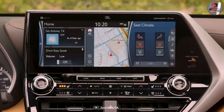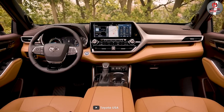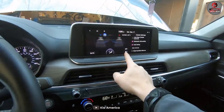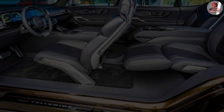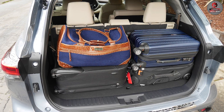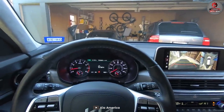The Toyota Highlander's interior features include a standard eight-inch touchscreen, available leather upholstery, and plenty of cargo space. It has a more traditional layout and emphasizes comfort and convenience. The Kia Telluride offers a modern and stylish interior with a large touchscreen infotainment system and a digital instrument cluster, available leather upholstery, and slightly more cargo space than the Highlander. It has a more modern layout and emphasizes technology and luxury.